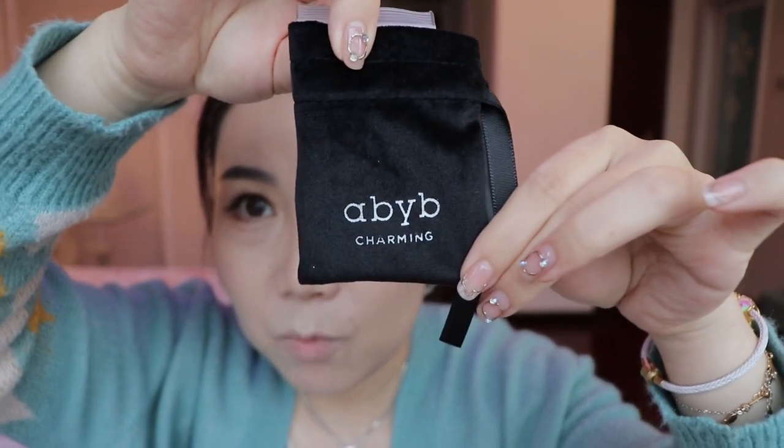But today is mainly these two and one small accessory from ABYB Charming. Let's open this one. I am a big fan of their accessories — it's quite, how to say, very stylish.